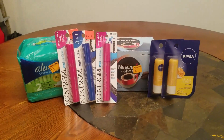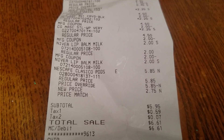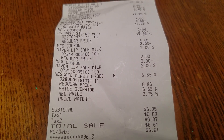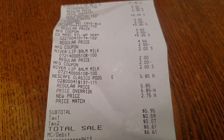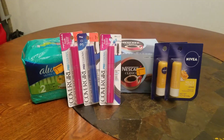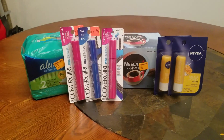The total price for these items — I only had to pay $5.95 not including tax, but with tax I had to pay $6.61. And you guys, that is not bad at all.